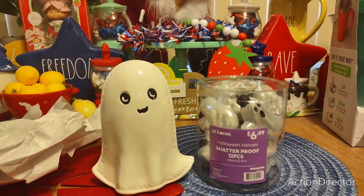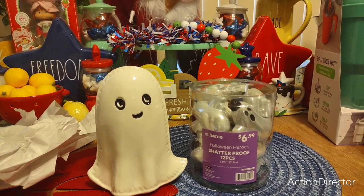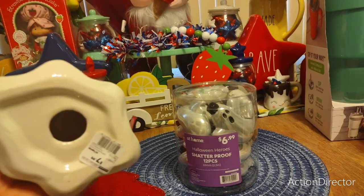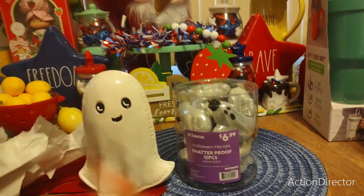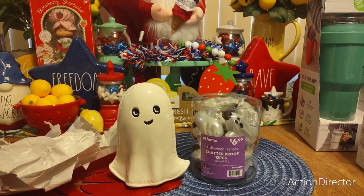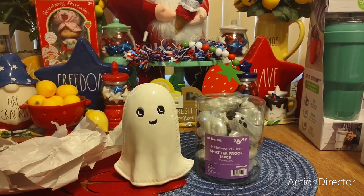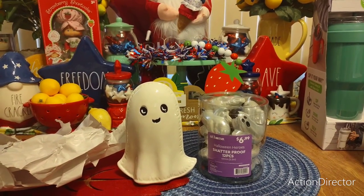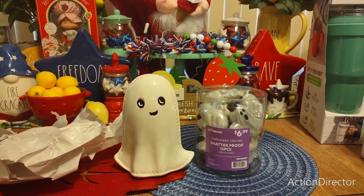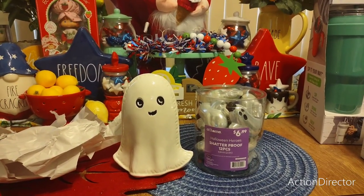I also got this cute ghost figurine — the more I looked at it the more I couldn't leave without it. I thought it would be adorable with a bow. This was only $7.99. I only bought two pieces from At Home because they seriously don't even have a quarter of their Halloween stuff up yet — I can't wait to see the rest of what they'll be bringing out.